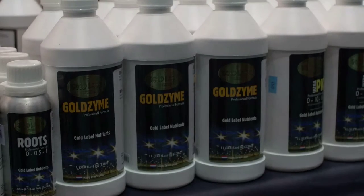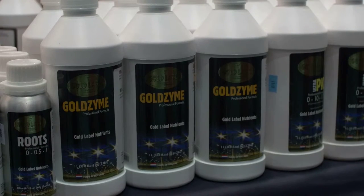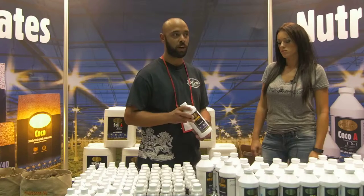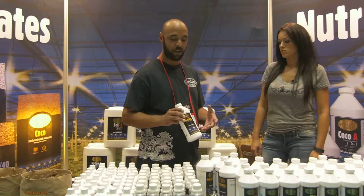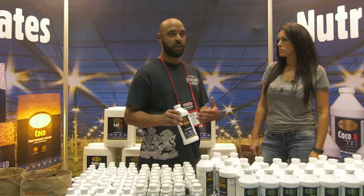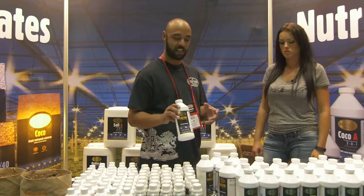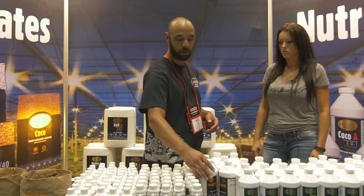Goldzyme is their enzyme product — a cellulose-digesting enzyme meant for intense hydroponic growth where root issues arise due to high water temperatures and low water amounts. It keeps everything clean and available for the plant.